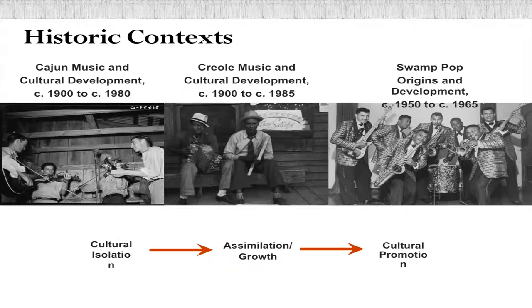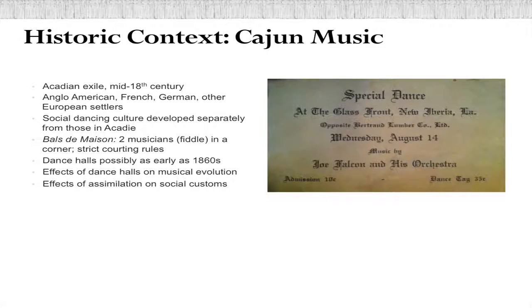Swamp Pop fell at a time that represents the peak of that assimilation, right before the cultural promotion era began in the late '60s. When you talk about Cajun and Creole cultures in South Louisiana, you can't really have one without the other. Both influenced each other tremendously, although they were still separate mostly because of Jim Crow segregation and racial issues. They were both primarily French-speaking, used the same types of instruments, were mostly agricultural, and there are a lot of parallels in their stories as far as music and the use of dance halls. So even though there are separate contexts for each culture, each references the other quite a bit.